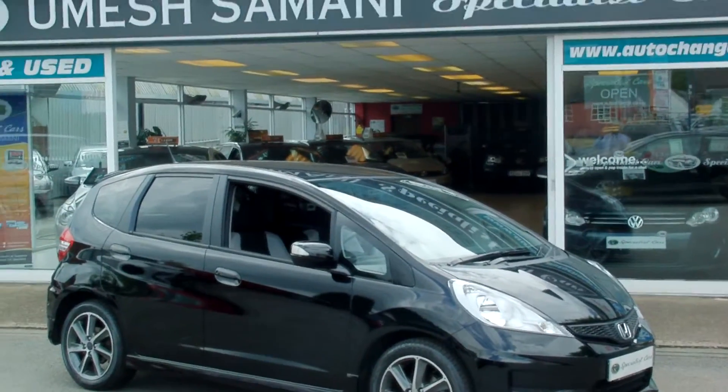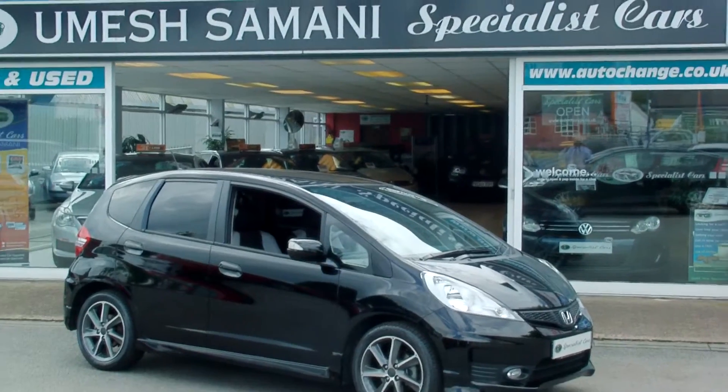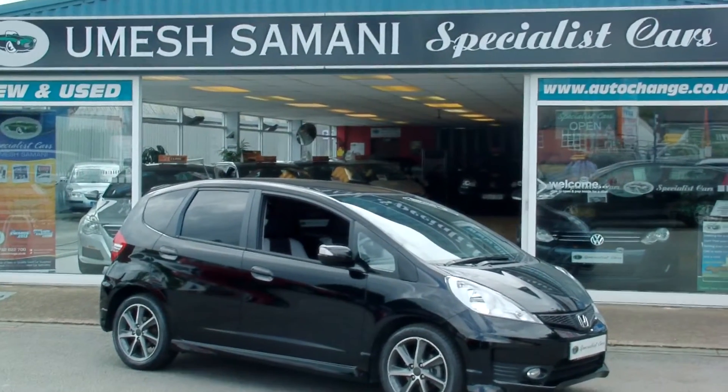Available from Specials Cars in Stoke. Call us on 01782 822 700.